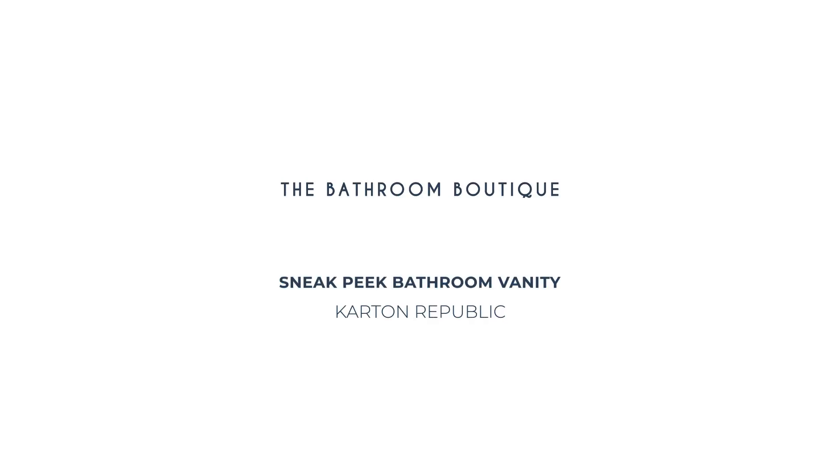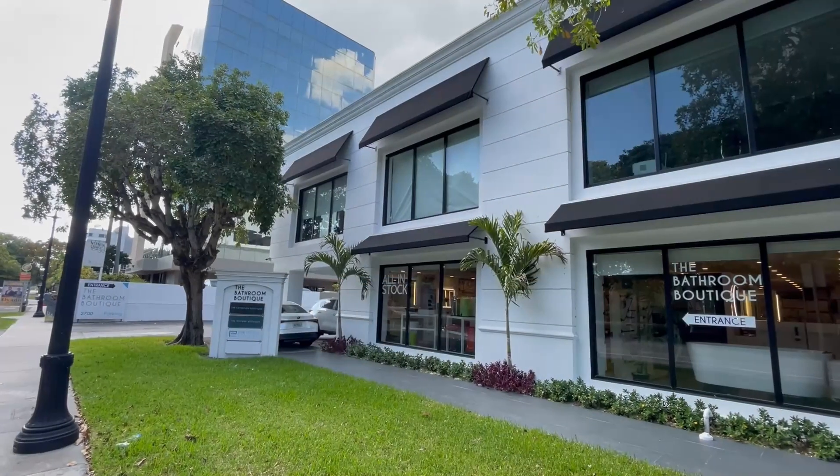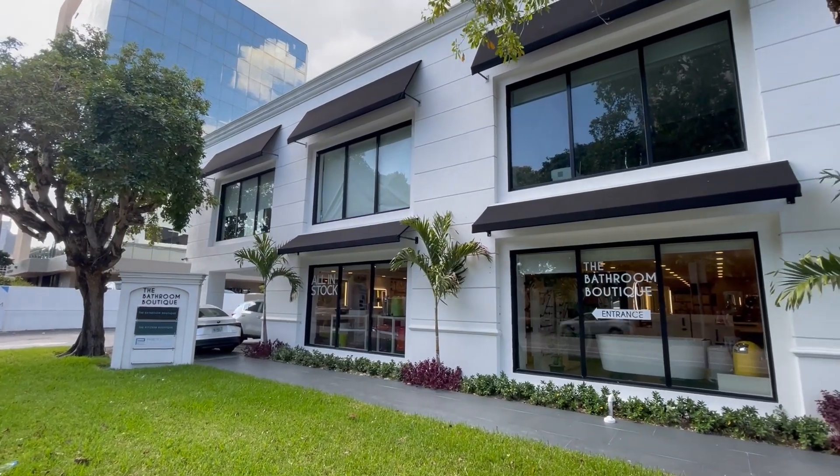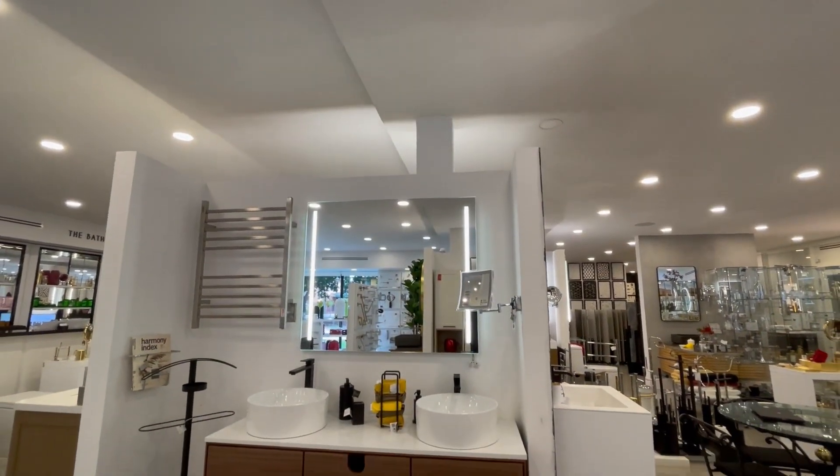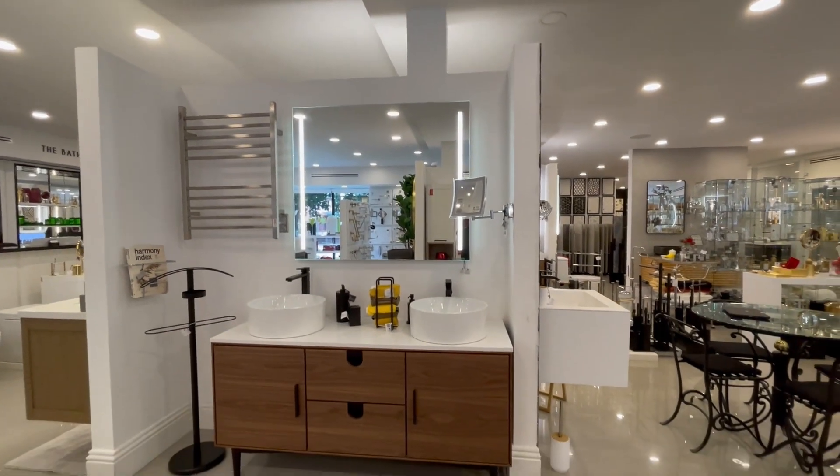Hello, I'm going to show you one of our display vanities. It is part of the Portree Collection by Cartoon Republic. This collection is inspired by mid-century modern design.